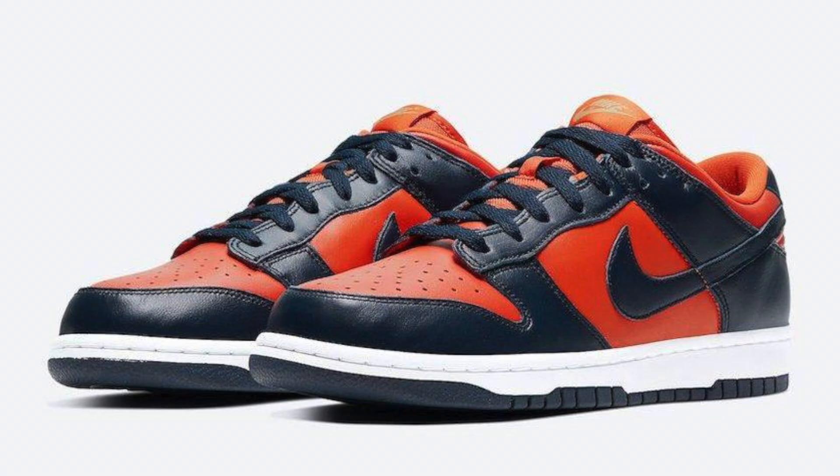In today's video we're going to cover the upcoming Nike Dunk Champ Colors. These are the final pair from the Brazil and University Red collection, and these colors also represent the University of Virginia Cavaliers.